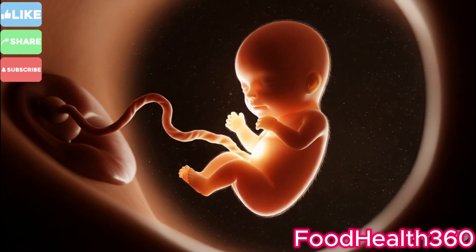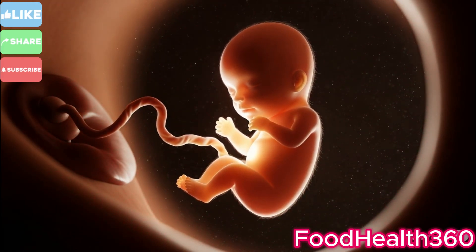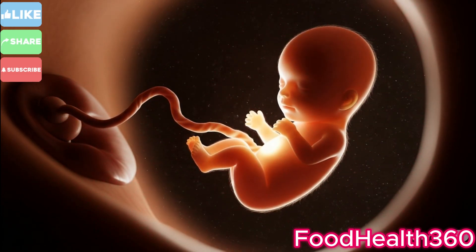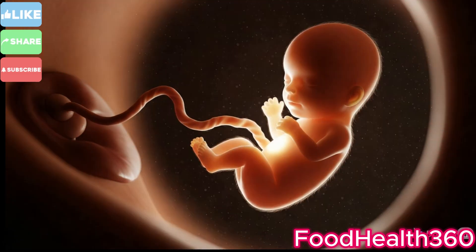This moment changes everything. In just minutes, a new life begins. Stay with us as we reveal the miracle of birth, step by step.